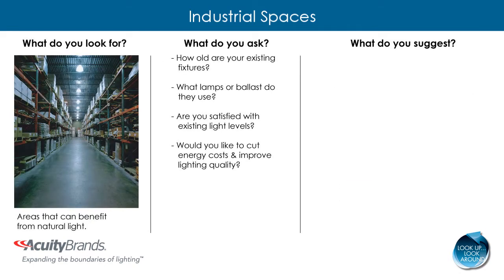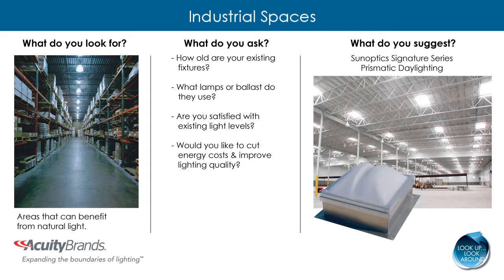When you identify situations where natural light could benefit the space, suggest SunOptics Signature Series Prismatic Daylighting. SunOptics provides unmatched durability and performance to complement the controlled electric lighting, coupled with photocell and occupancy sensors. Studies have shown daylighting to enhance human performance and productivity.